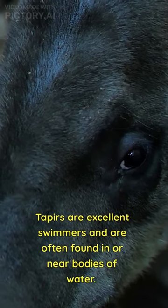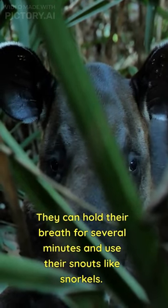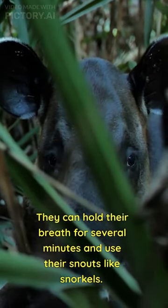Tapirs are excellent swimmers and are often found in or near bodies of water. They can hold their breath for several minutes and use their snouts like snorkels.